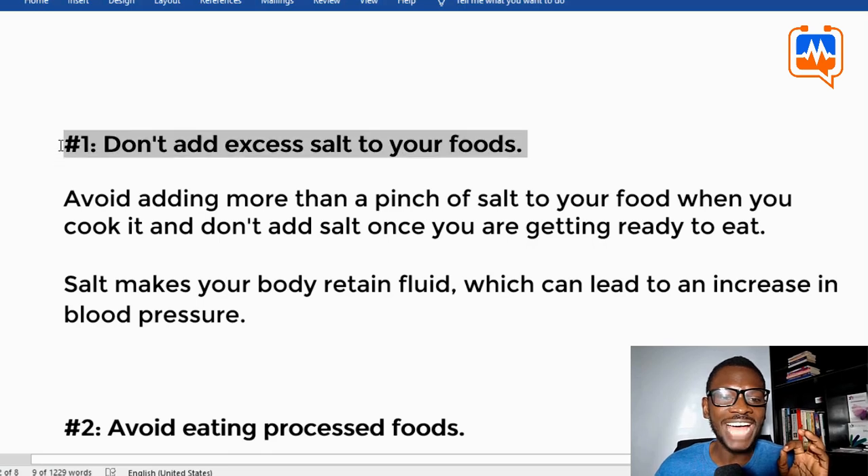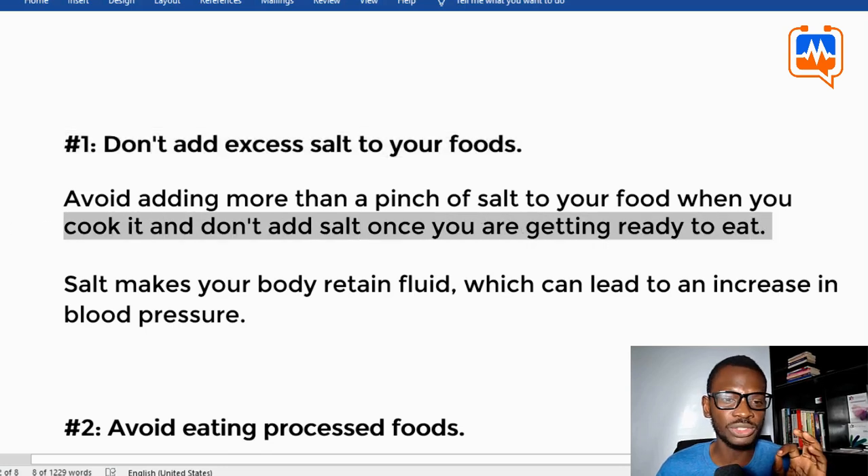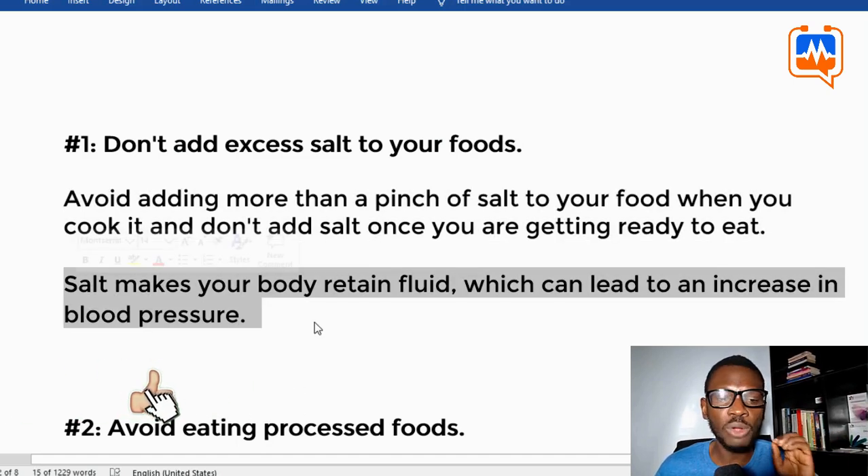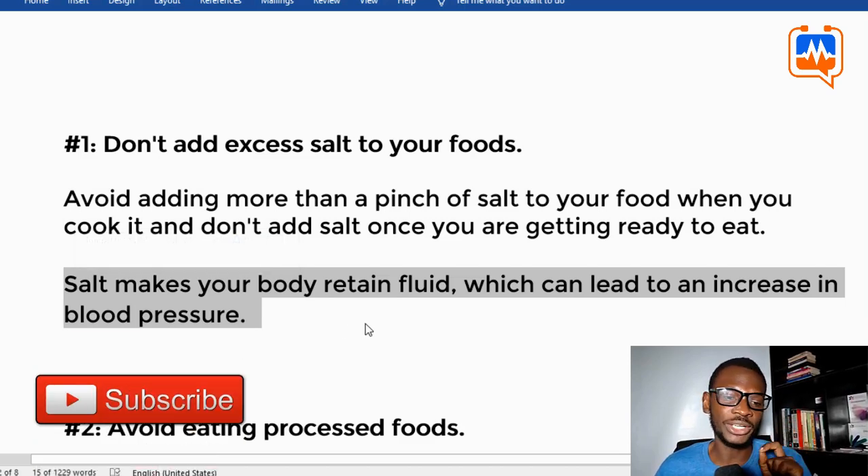Tip one: don't add excess salt to your foods. Avoid adding more than a pinch of salt when you cook, and don't add salt once the food is served. This is because salt makes your body retain fluid, which can lead to an increase in blood pressure.